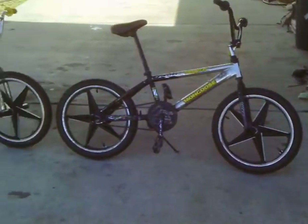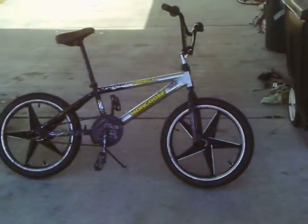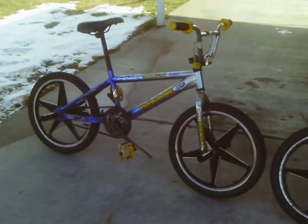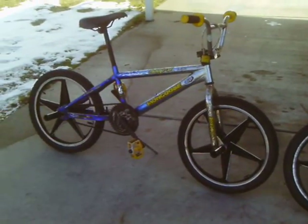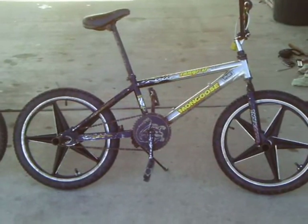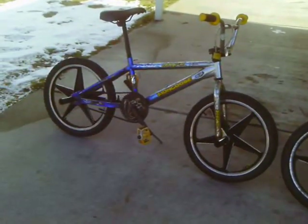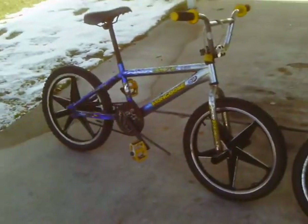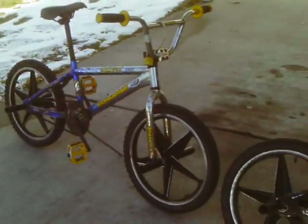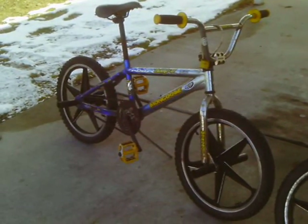Wow, am I seeing double again? Yep. I purchased some 5-point star mags for the blue 2005 Hooptie, and put them on — the other ones are on the black 2005 Hooptie Team Issue. And the blue 2005 Hooptie Team Issue — wow, they look the same. Just different frame color. I did it again.